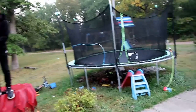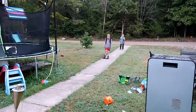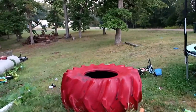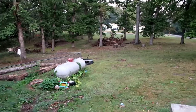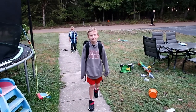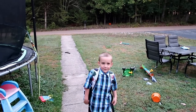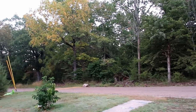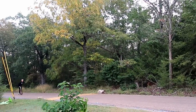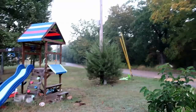Everyone's ready for school this morning. We're waiting for the bus. It's a pretty morning. Are you excited for school? Yeah. There's some fall colors this morning. Pretty, pretty. There's Aiden going over the speed bump. There's the bus.